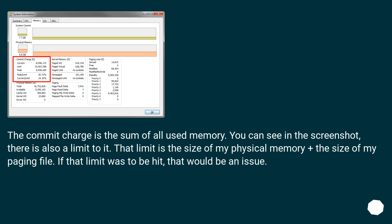The Commit Charge is the sum of all used memory. There is also a limit to it — that limit is the size of physical memory plus the size of the paging file. If that limit were to be hit, that would be a major issue.